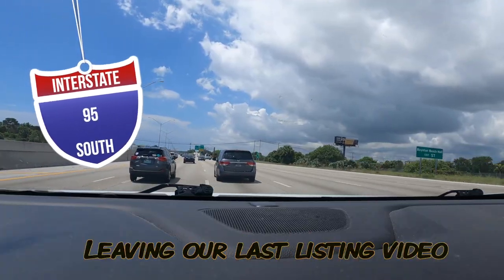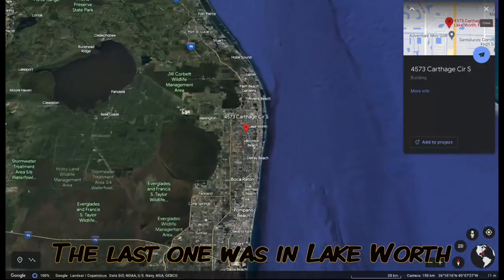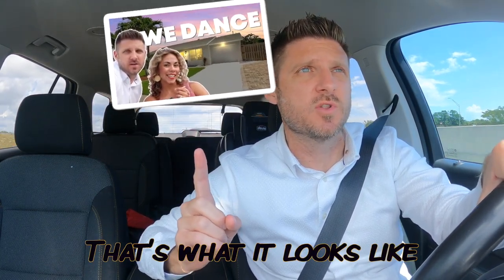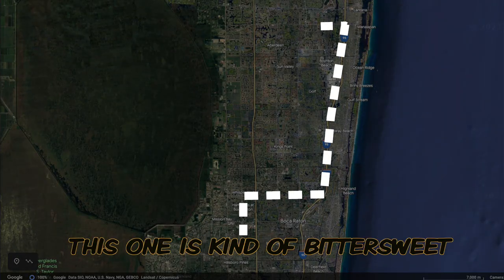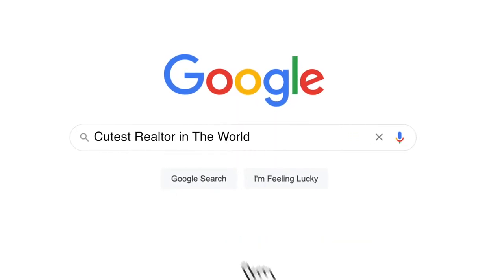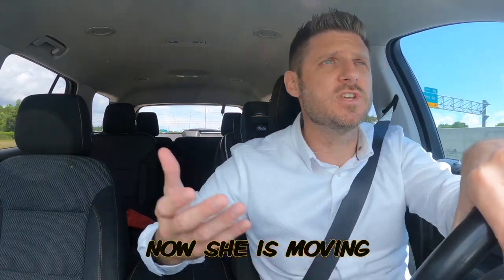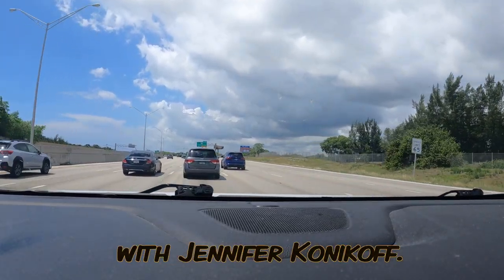We are on I-95 leaving our last listing video — it's the nicest house in the neighborhood — to go to another one. The last one was in Lake Worth; check it out, the thumbnail should be right about here on our channel. Now we're heading to this one, and it's kind of bittersweet. I am selling my friend Anna's condo. Anna and I actually never really met in person — she found us online, and a member of the Homes by Cozy team helped secure her new house. Now she's moving, and we're going to do the video tour with Jennifer Khanakoff.